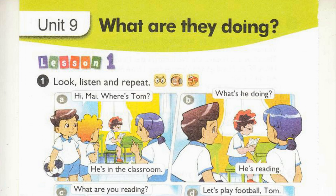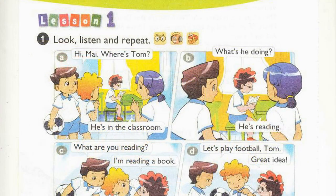Page 58, Unit 9. What are they doing? Lesson 1, Activity 1. Look, listen and repeat.